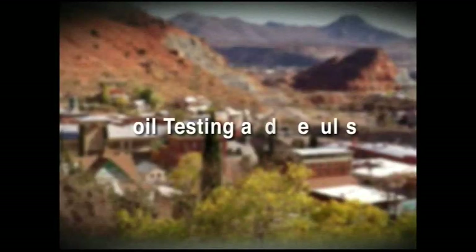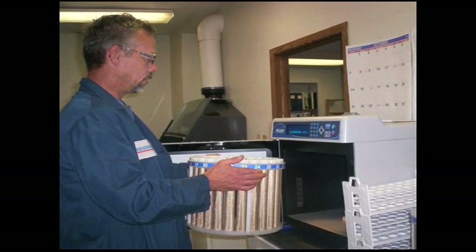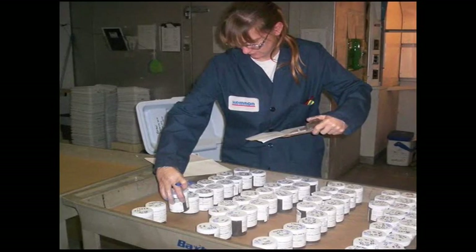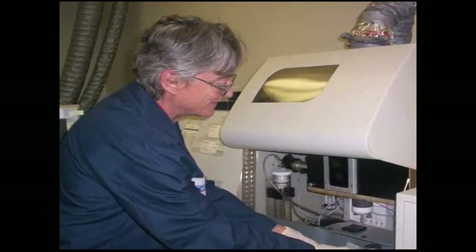Following the collection of soil samples from your property, the samples will then be sent to an independent laboratory where they will be tested to determine the concentrations of selected metals. Once the tests are completed by the lab, they are then sent back to our engineering team for evaluation, including an assessment of whether the metal concentrations exceed cleanup standards established by a government agency.